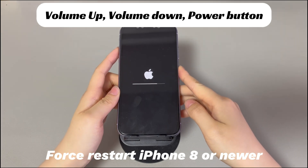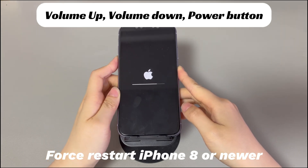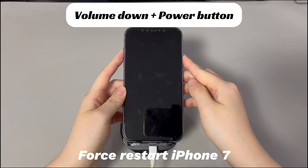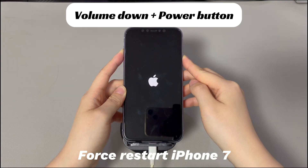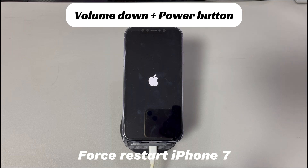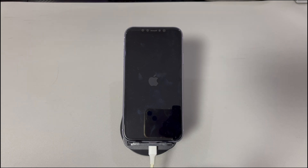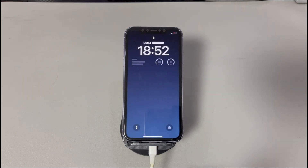If you're using an iPhone 8, iPhone 10, or later models, press and quickly release the volume up button, then press and quickly release the volume down button, then press and hold the side button until you see the Apple logo. If you're using an iPhone 7 or 7 Plus, press and hold both the volume down button and side button until you see the Apple logo. If you're using iPhone 6s or older models, press and hold both the home button and the sleep/wake button until you see the Apple logo. Once your iPhone reboots, try doing a factory reset again.